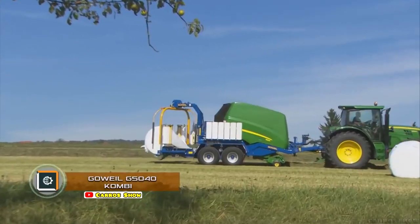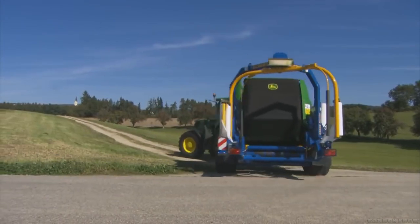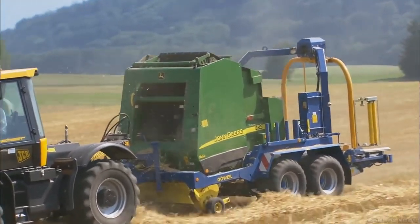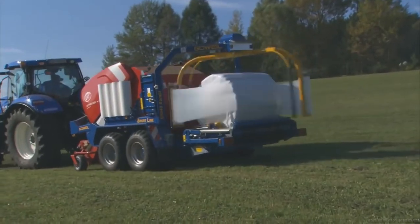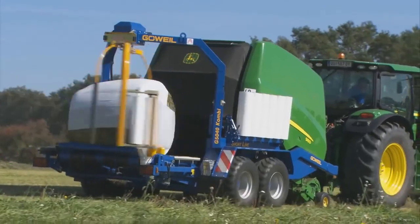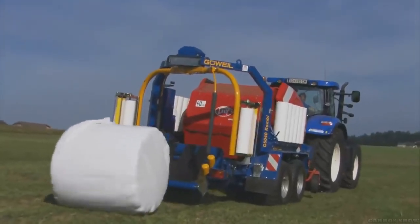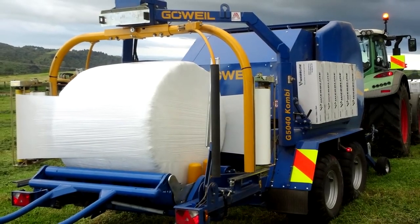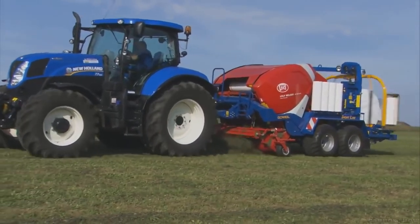Goale G5040 Combine. Goale has created a universal platform that can be used to mount one of several balers paired with a wrapping machine. Hay is pressed into bales, which are wrapped with wrapping film by two rotating arms. The platform then tilts and the packed bale gently rolls to the ground. For continuity of workflow, up to 10 additional rolls can be installed on board, which are automatically replaced during operation.